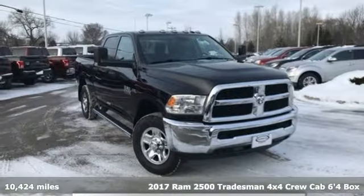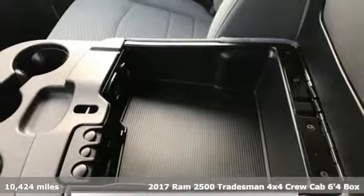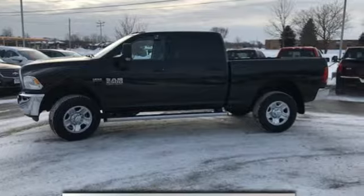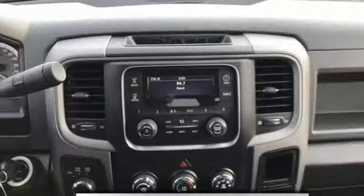Here's a 2017 Ram 2500. If you're wondering whether your truck can handle the load, it's time for this 2500. Features include V8 engine, electronic shift on the fly, and automatic transmission.